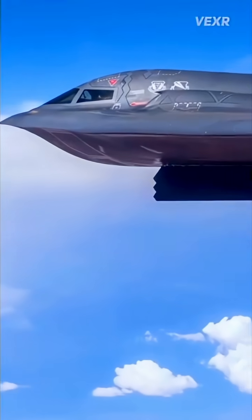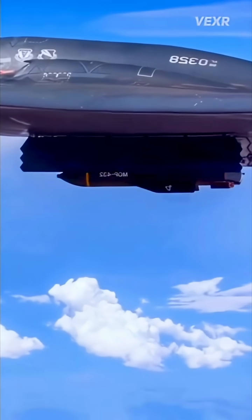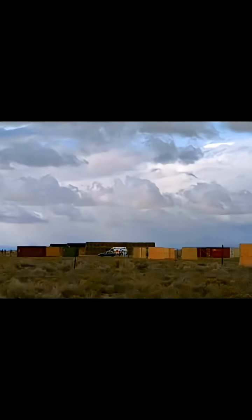How they work — simplified: 1. Launch — dropped from a bomber such as a B-2 or F-15. 2. Descent — guided toward the target using GPS or laser. 3. Penetration — hits the ground at high speed and burrows deep.